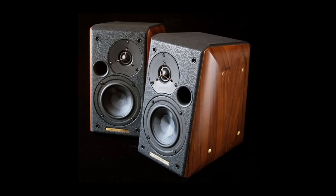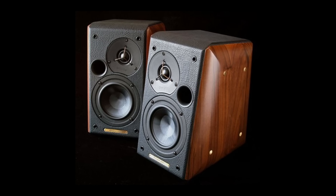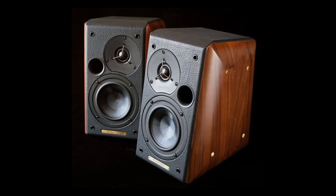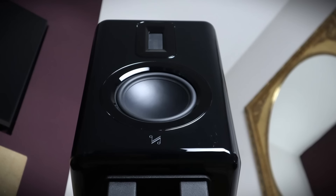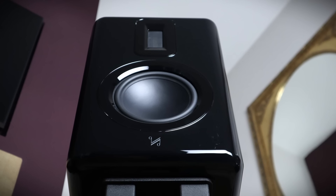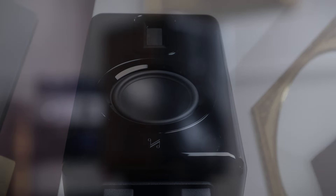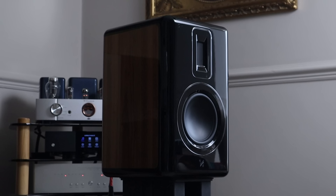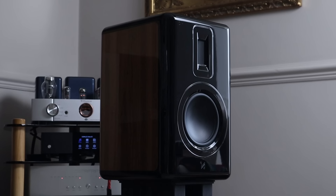One of my favourite looking speakers of all time is the Sonus Faber Concerto. I can't help imagining that having the wood veneer extend over the heavily radiused edges would have given the Ravellas a similar aesthetic. I can't fault the build quality though — these are very well put together, measuring 395x246x312mm and weighing approximately 11kg. That's 15.5x9.7x12.5 inches and 24 lbs.